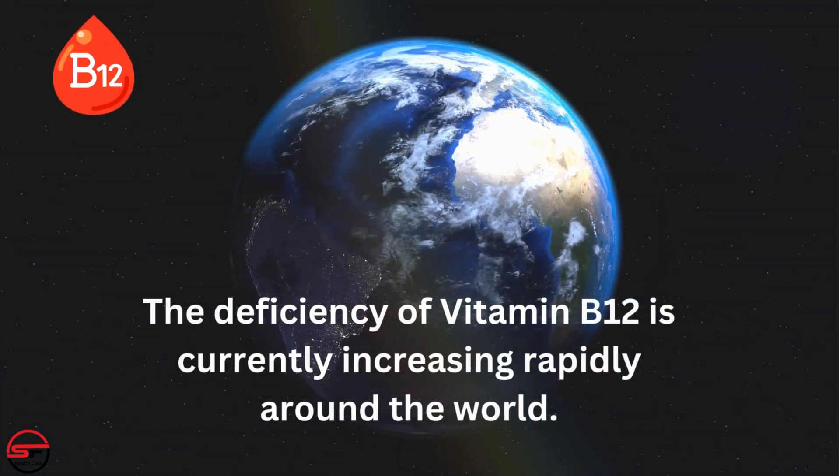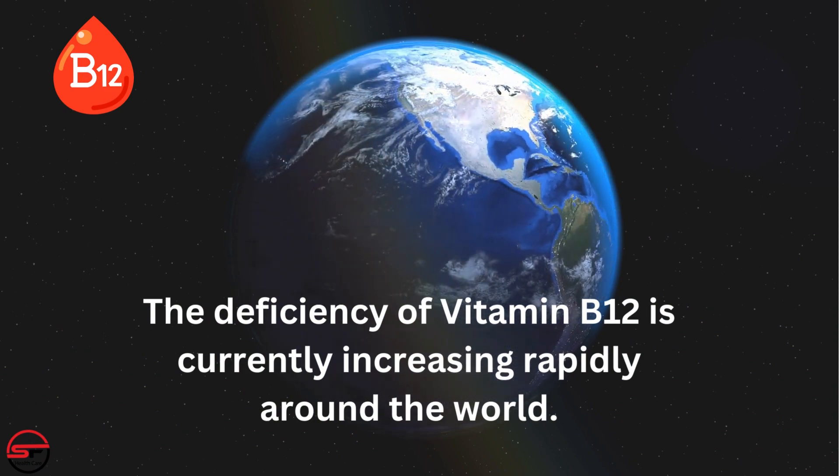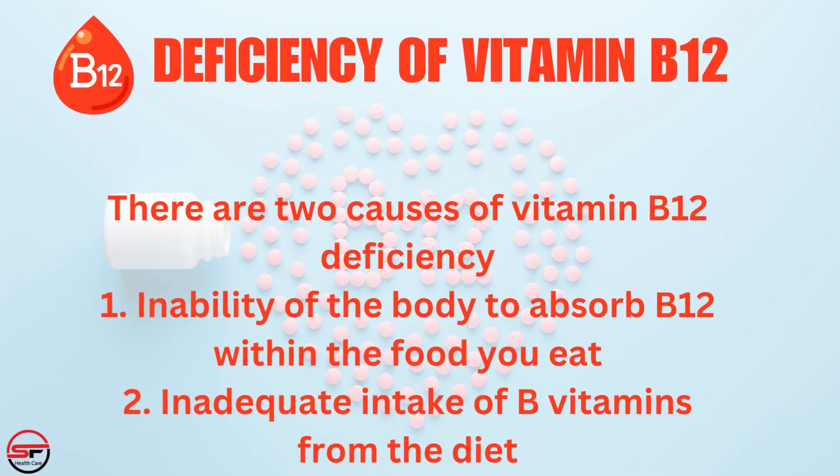Vitamin B12 deficiency is currently increasing rapidly within the world. There are two causes of vitamin B12 deficiency: 1. Inability of the body to absorb B12 within the food you eat. 2. Inadequate intake of B vitamins from the diet.